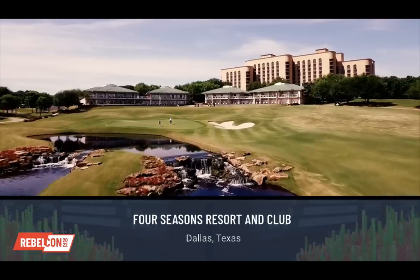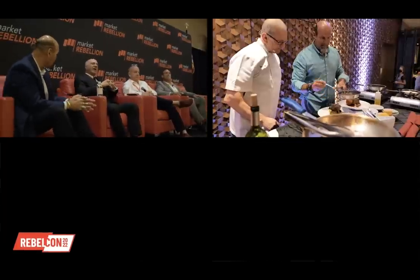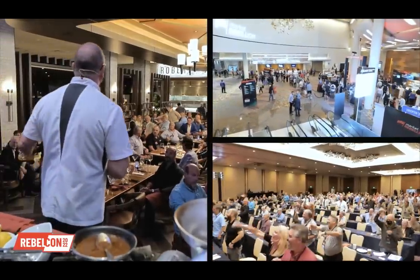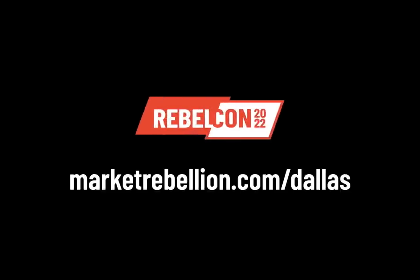Hello, John Najarian here. If you want to trade like a rebel and party like a rebel, you've got to come to RebelCon 2022 in Dallas, Texas at the fabulous Four Seasons Resort — September 21st through 24th. It will feature more live trading than we've ever done before. We'll have barbecues and double the amount of live trading. Guest speakers will be announced soon, so book now — it's limited to 250 people. Diamond, Platinum, and Gold packages are selling out. Sign up now at the Four Seasons in Dallas, Texas.